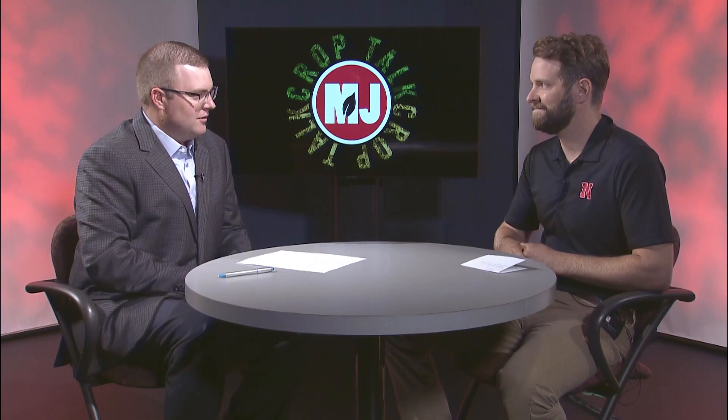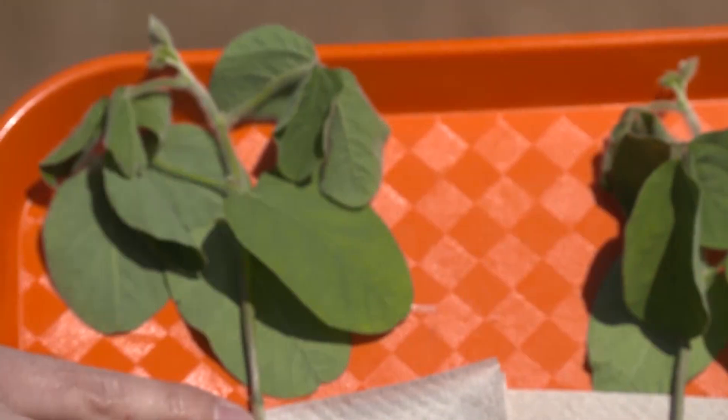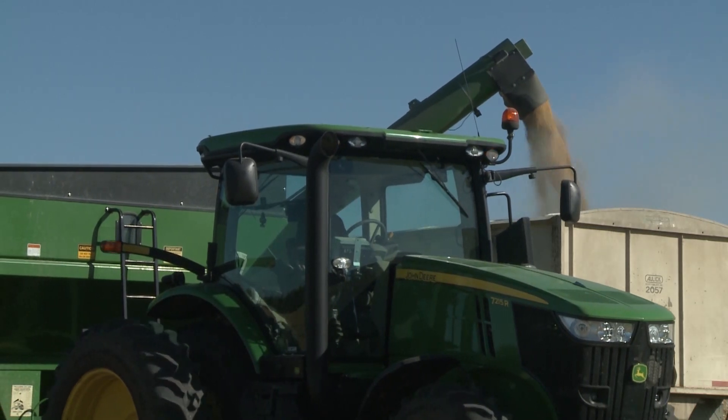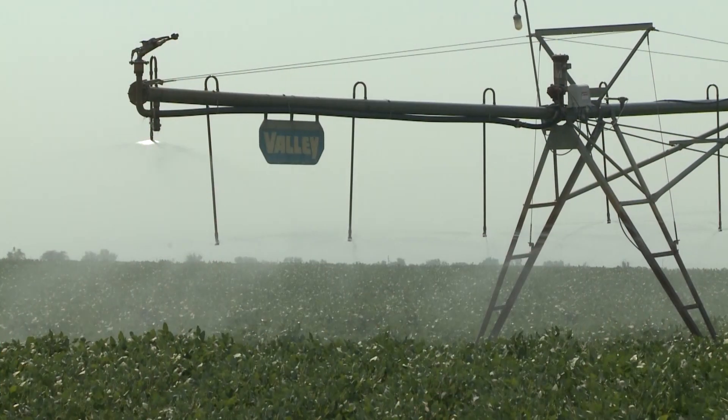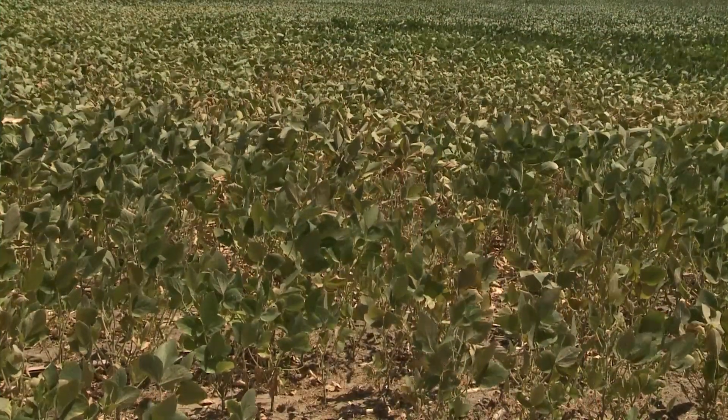Let's talk about soybean cyst nematodes — always something popular and a lot of questions come in. Soybean cyst nematode is one of those diseases that can steal a lot of yield without showing above-ground symptoms, sometimes up to 30% yield loss with no noticeable above-ground symptoms. While in most cases it's much less, it goes under the radar and we just don't notice it's there. You can water your way through soybean cyst nematode damage — if you put enough water on it, you're just not going to see the symptoms. The problem this year is we lack that soil moisture; it's dry and we're seeing the stunting associated with soybean cyst nematode show up early.